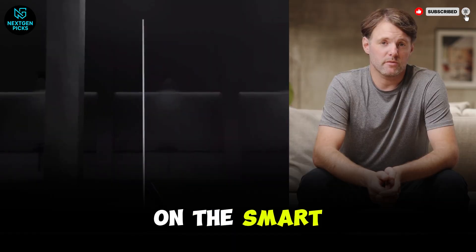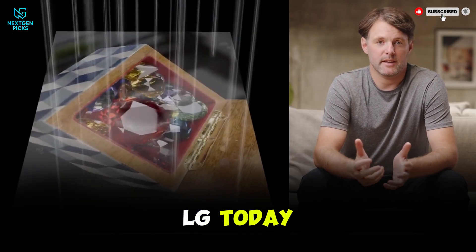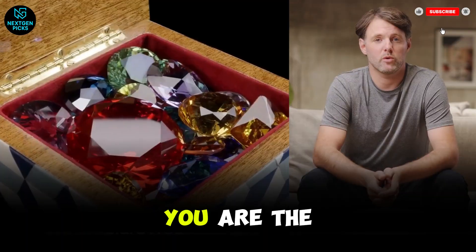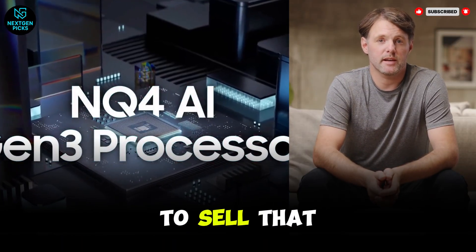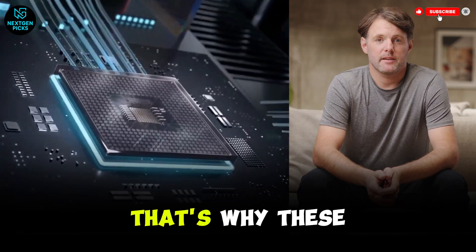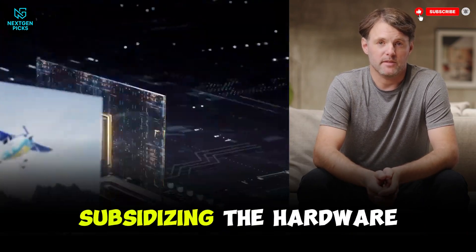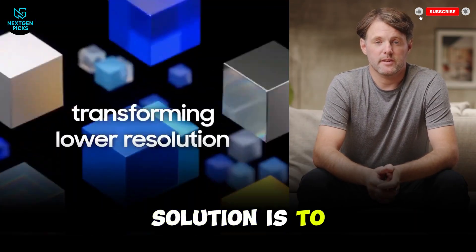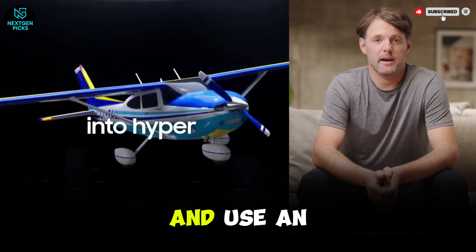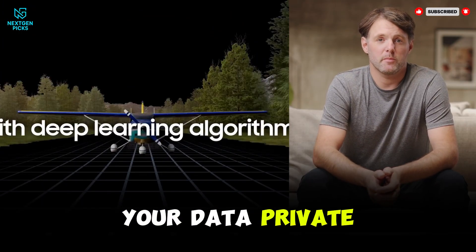And don't even get me started on the smart part of these smart TVs. When you buy a Samsung or LG today, you aren't just a customer — you are the product. They are tracking every single thing you watch to sell that data to advertisers. That's why these TVs are cheaper than they were five years ago; the data is subsidizing the hardware. If that creeps you out, the only real solution is to never connect the TV to Wi-Fi and use an external box like an Apple TV 4K or a Shield TV. It keeps the TV dumb and your data private.